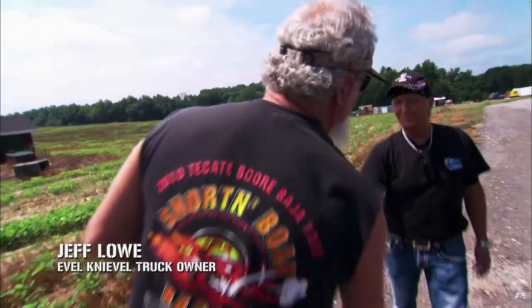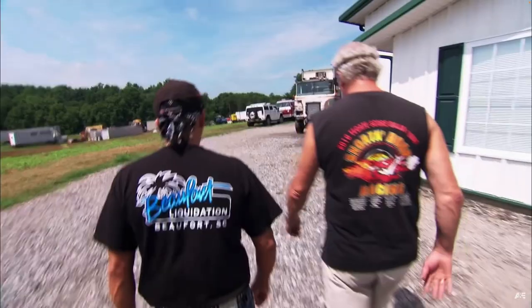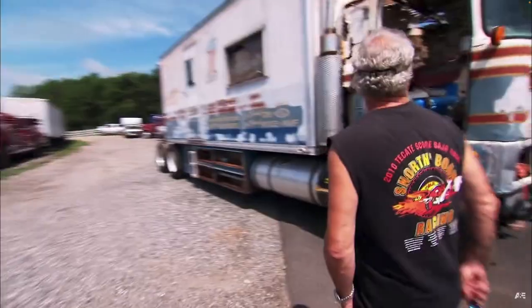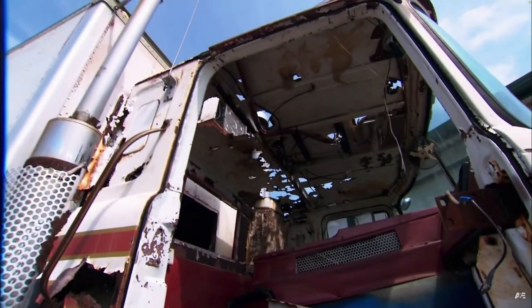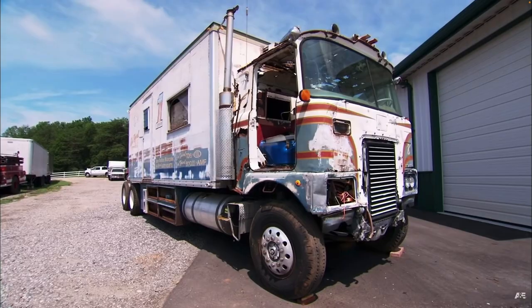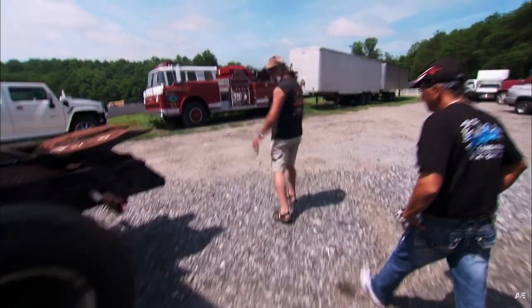I'm Jeff. Mark Springer — great to meet you, buddy. There it is. Wow, and it's kind of fragile. Holy — cab's gone. The Florida sun didn't help it for 20 years. I know it looks like a pile of rust, but to me this is like the Statue of Liberty. Too cool. This is like the epitome of my career. What a hero, man.